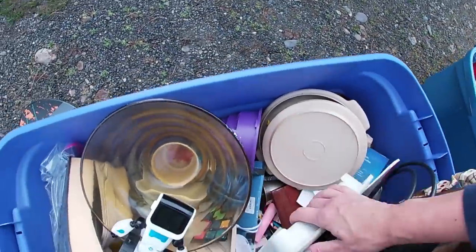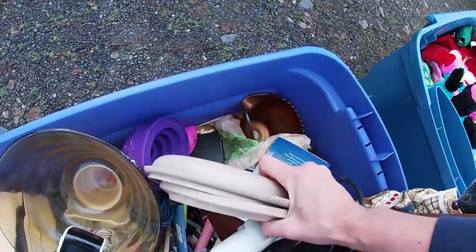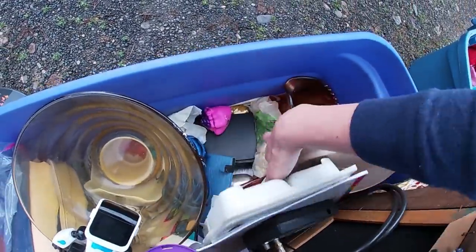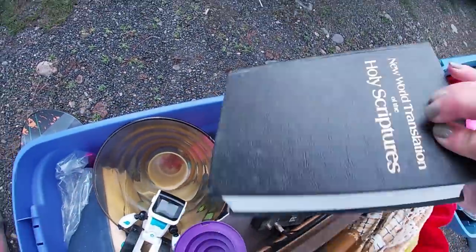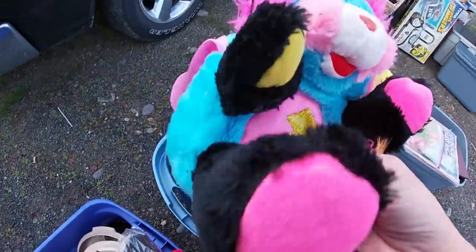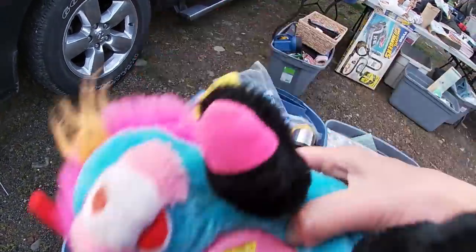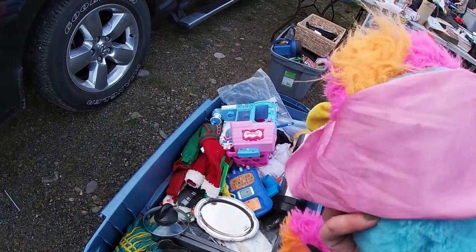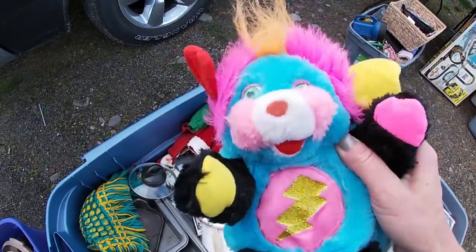Oh my goodness. Oh, there's a popper. This one — a rocker popper? I've never seen a rocker popper.